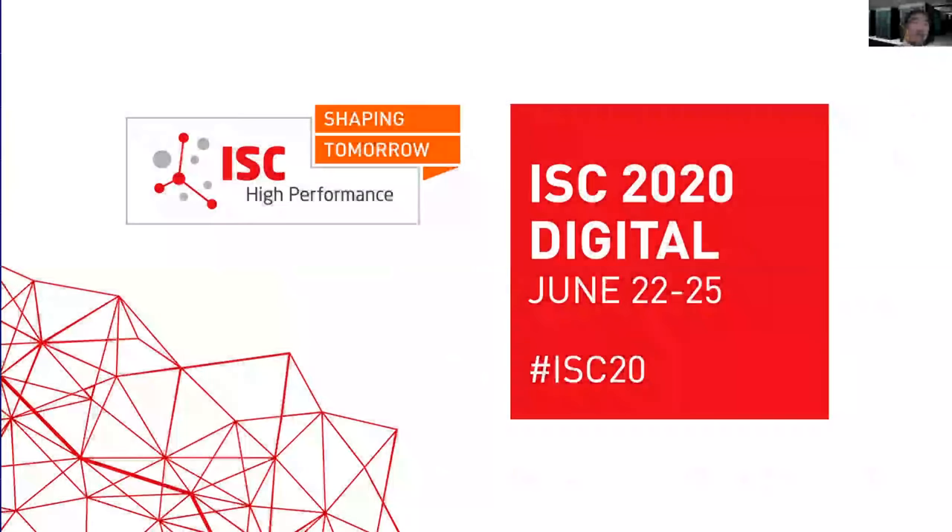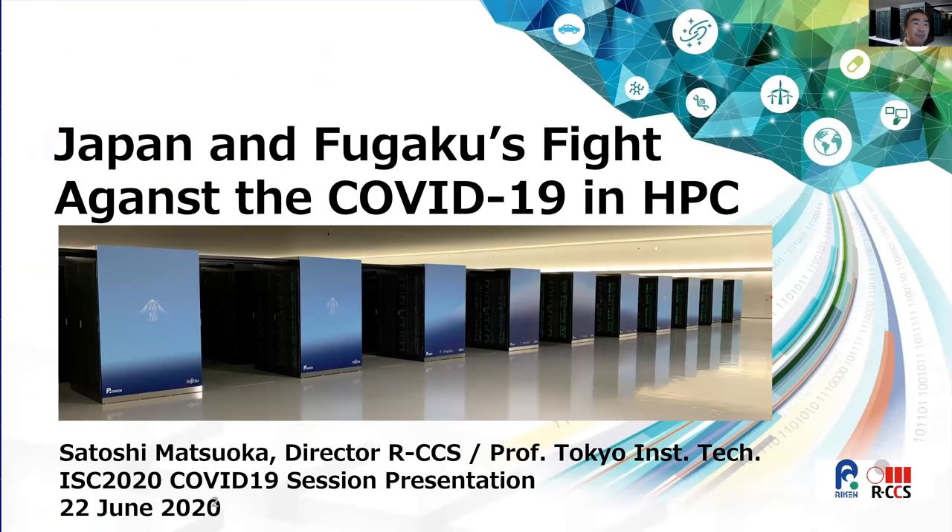This presentation covers Japanese efforts in HPC to combat the COVID-19 virus, using our latest supercomputer Fugaku as well as other supercomputers situated around Japan. I'm Satoshi Matsuoka, Director of RIKEN RCCS, and I lead one of the efforts on COVID-19.